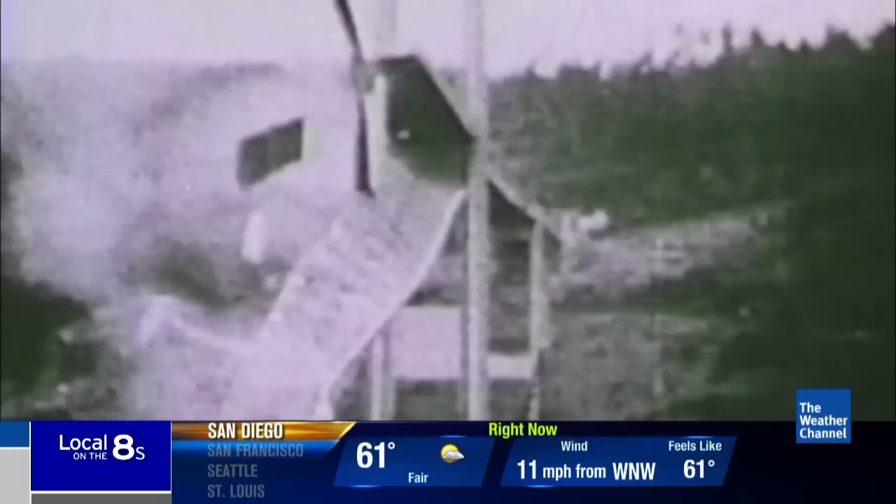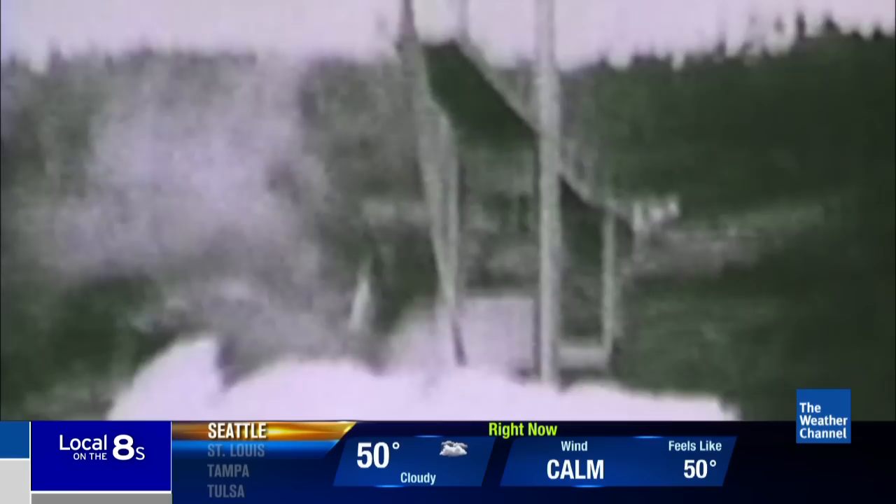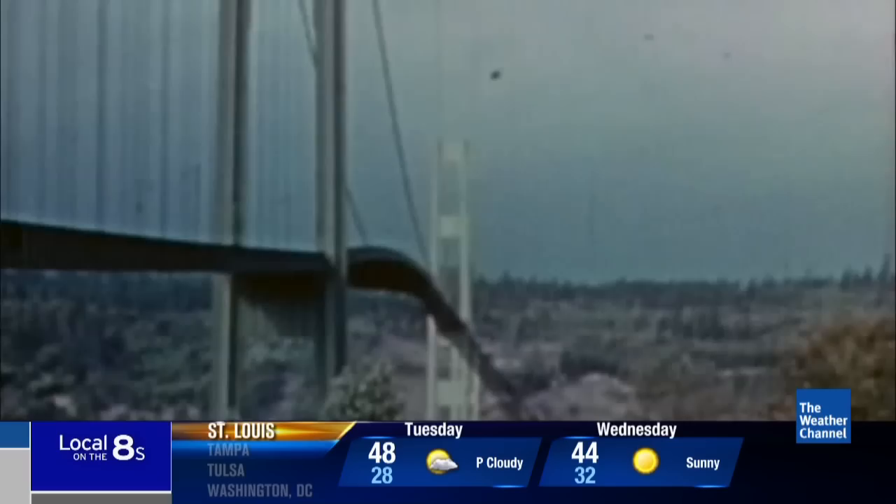No sooner did he get back to the tower than the entire center section — about 600 feet — failed entirely, and the car went down with the center deck. That's when Galloping Gertie crashed into the waters beneath. The whole scene was caught on film, except for one key moment: the photographers, for some reason, didn't have their cameras on at the exact instant the bridge actually failed, so that moment is not captured in movie film anywhere.